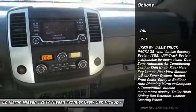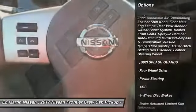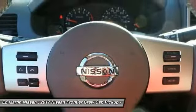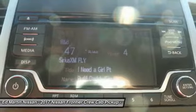Traction control, anti-lock braking system, stability control, steering wheel audio controls, keyless entry, Bluetooth, power steering, adjustable steering wheel, driver airbag, cruise control.